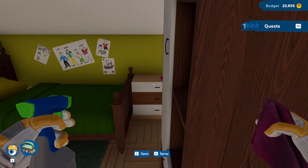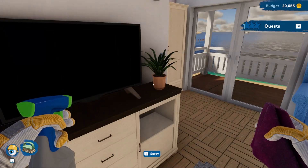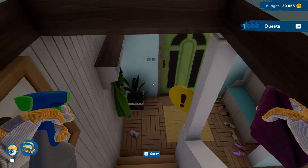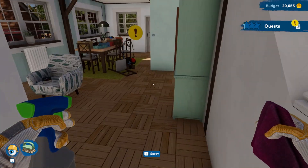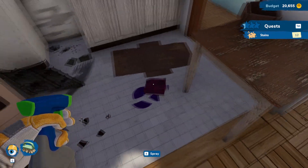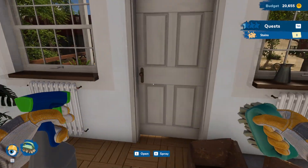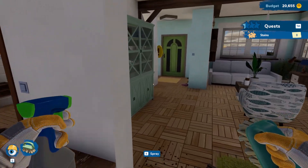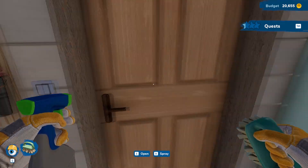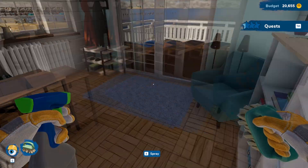What about these rooms? Doesn't look like this room needs any cleaning. This room doesn't need any cleaning either. There's a few stains — stains behind the items. Nothing in here, nothing in here, and nothing in here.